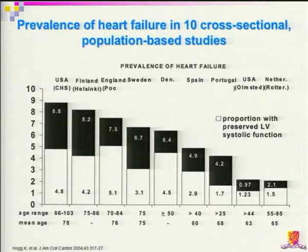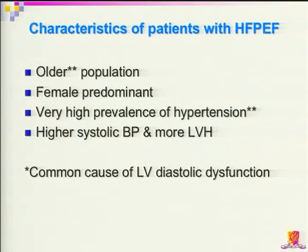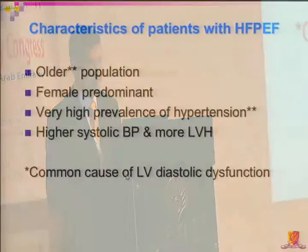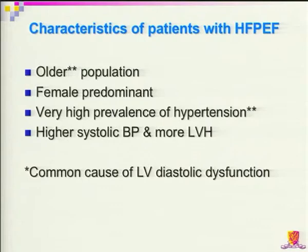The characteristics of HFpEF include: it usually targets older populations, it has a female predominance which may be related to longevity, and there is a very high prevalence of hypertension. There will also be higher prevalence of hypertrophy together with left ventricular hypertrophy on assessment. These are the common causes of diastolic dysfunction, explaining why heart failure is more prevalent in these conditions.